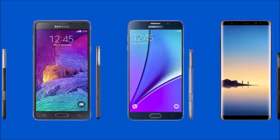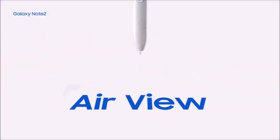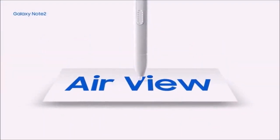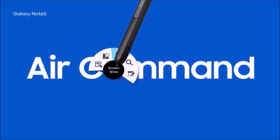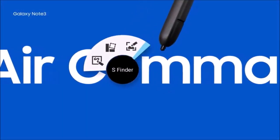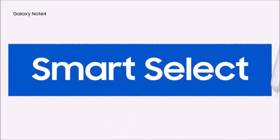Remote photos were for years the real limitation of smartphone cameras, which were incapable of getting the object closer. The Note 20 Ultra solves this problem with a telephoto lens with a 5x optical zoom and a 50x digital zoom, which is why it stands out from the competition.